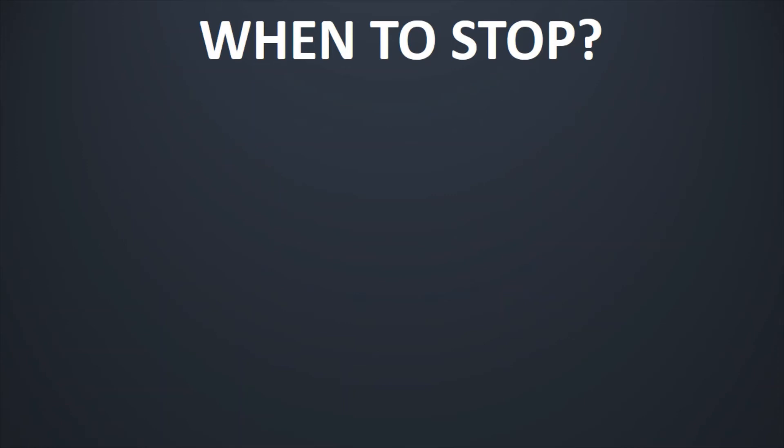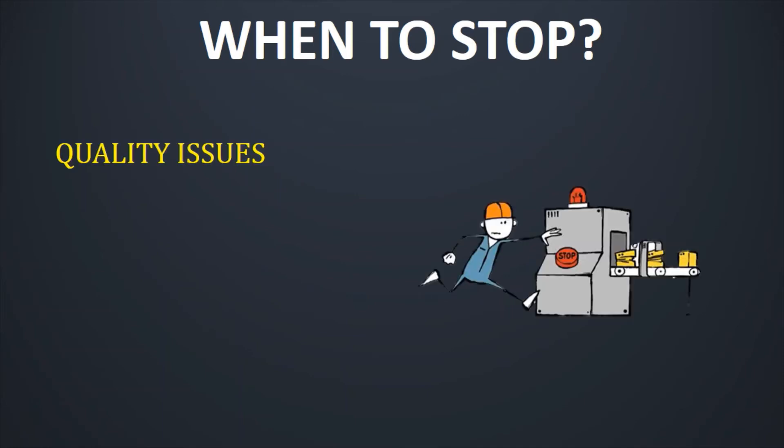Now we should understand when to stop the line for Jidoka. The first situation is a quality issue — probably one of the main reasons to stop a process. A couple of things can happen if you pass quality issues down the value stream: the defective part continues to be processed and value is added to a defective product that may have to be thrown out. So if you build a complete engine where the cylinder is misaligned, you throw out the complete engine, not only the engine block. Second, even if the product can be salvaged, the more work done after the defect, the more effort it will take to fix the issue. Third, the delay between the cause of the problem and detection of the issue may lead to many more defective problems, because the problem is not identified early on. If your machine tool is misaligned, all parts produced since the first defect will have more defects.